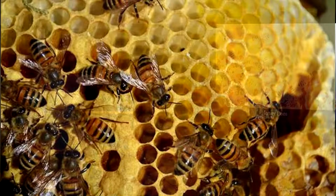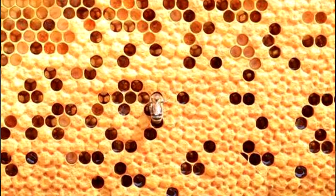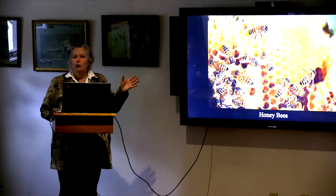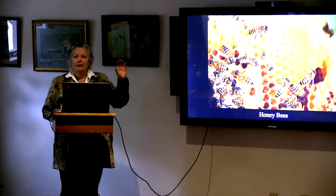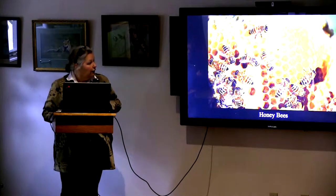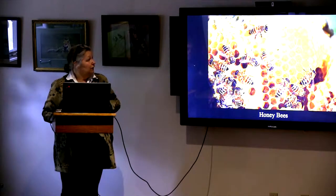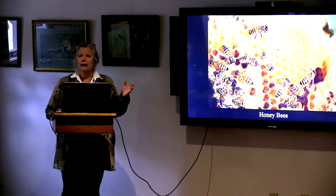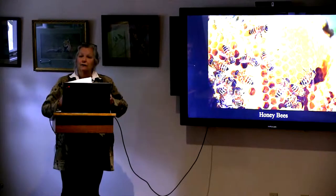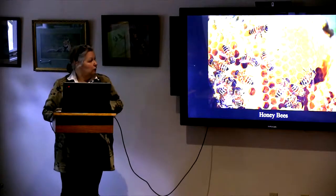Honeybees are incredible architects. They secrete the wax they use to make honeycomb from eight glands in their abdomens. The wax comes out, flakes off, and then they pick up the flakes and make these perfect hexagons. These little tubes are where they lay eggs, and some of them are for storing honey and pollen. They are one of the great insect architects. Not to mention they have a very complex social system where through dancing they actually tell each other where to find pollen and food.